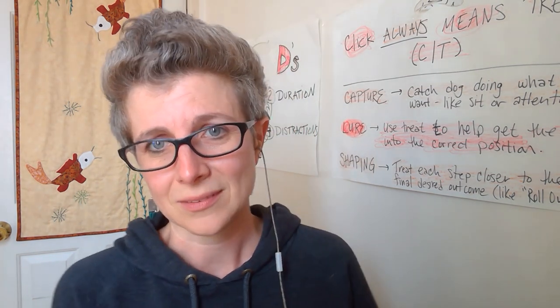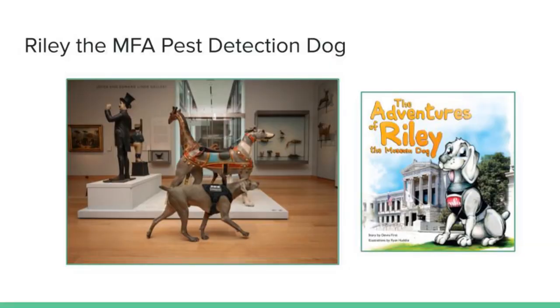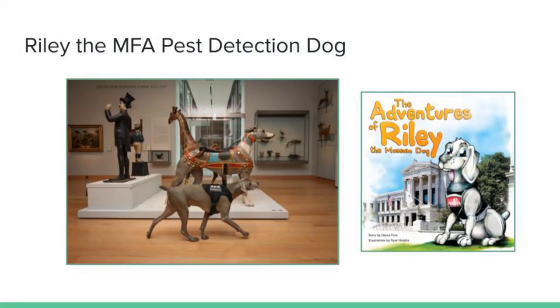Another favorite job right here in our backyard in Boston is Riley the Museum Dog. There's a wonderful book called The Adventures of Riley the Museum Dog, illustrated by my good friend Ryan Huddle. It's a wonderful story about Riley, who really does work at the Museum of Fine Arts. Riley detects pests that might eat the art — she's trained on termites and moths, I believe. Riley goes around and is able to find pests and is a volunteer for the MFA, so you might see her working around the MFA in Boston.